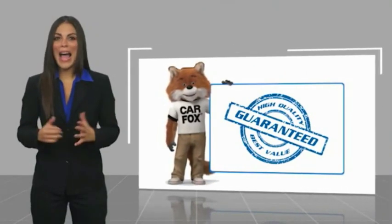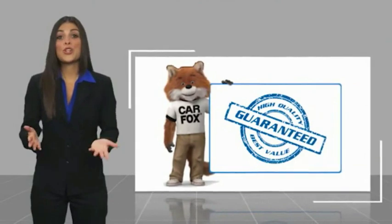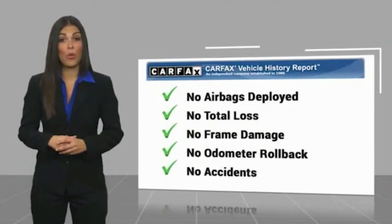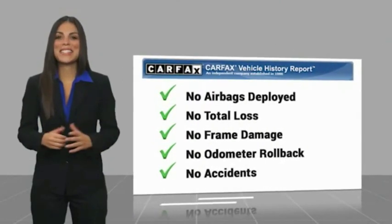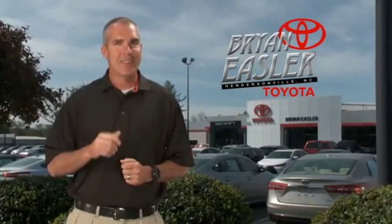Here's another high-quality vehicle with the Carfax Vehicle History Report. Be sure to find a complimentary copy of this report online or contact the dealership. This vehicle qualifies for the Carfax Buyback Guarantee. Easler makes it easy.